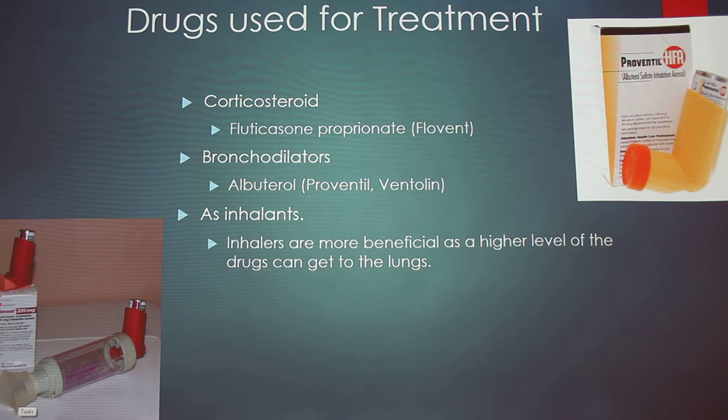The drugs used include corticosteroids such as fluticasone propionate, brand name Flovent, and bronchodilators such as albuterol, brand names Proventil or Ventolin. Both are given together using the inhaler device from the previous slide. Inhalants are preferred because a higher concentration of the drug can reach the lungs directly, rather than circulating throughout the whole system before reaching the site of the problem.